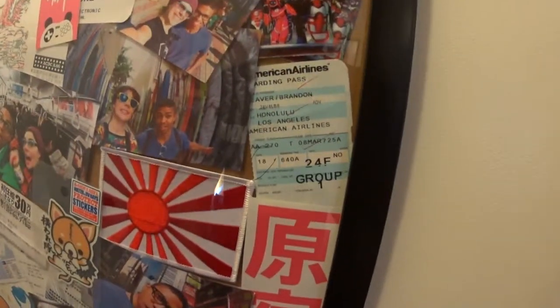What's up everybody, Brandon Weaver here. Check it out. This is a collage that myself and my girlfriend Jenna made. Look at this — Honolulu to Los Angeles.